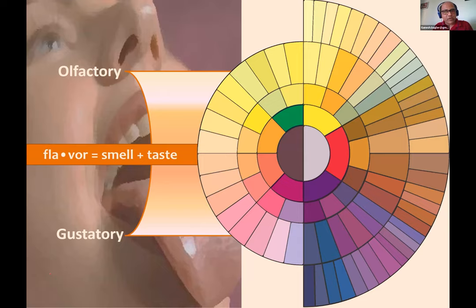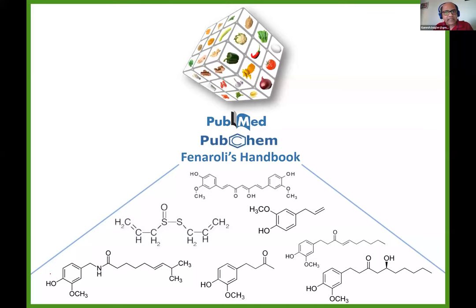Flavor molecules which are part of these ingredients — the chemicals — are the ones which, when we consume food or bring it closer to the nose, interact with the olfactory and gustatory mechanisms in our body, giving rise to a rich sense of the flavor of that particular ingredient, be it onion, chili, or tomato. We compiled from a large body of literature the flavor molecules reported in each ingredient — corresponding to onion, we had a bunch of flavor molecules known to be found in onions, and similarly for each ingredient.